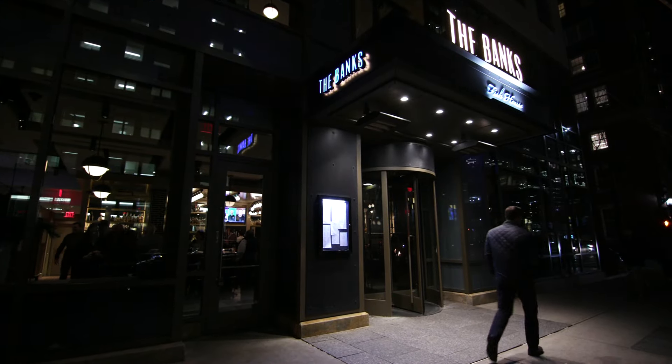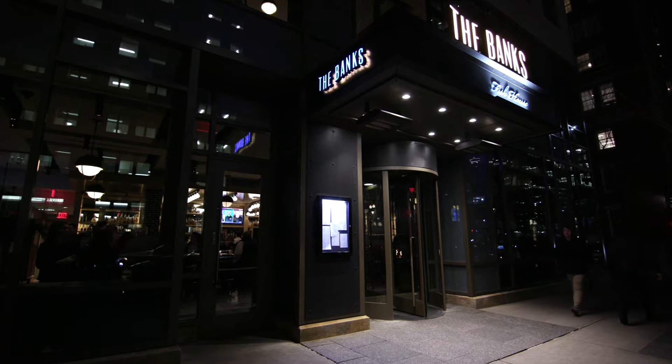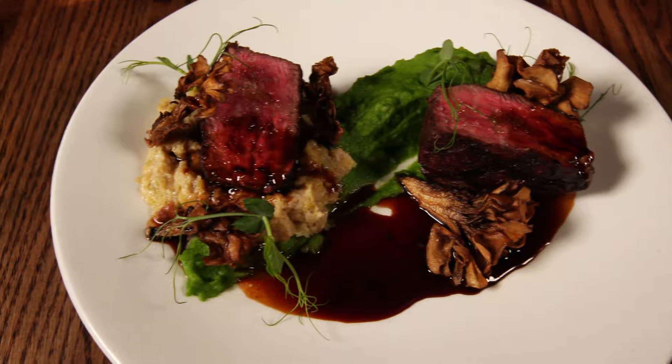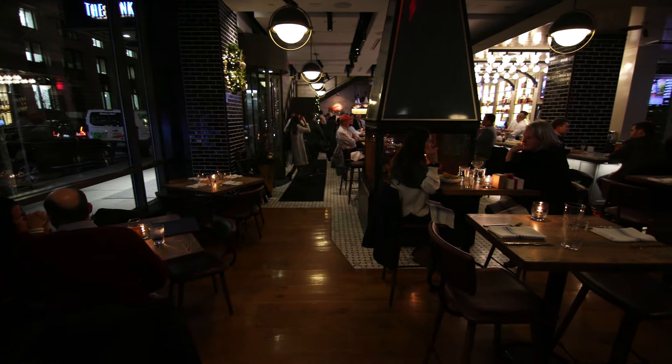The Banks opened up in the summer of 2021, and it has been a big hit since day one. You just can't beat the location — right in the heart of the Back Bay, across from the Hancock Tower. And you're going to be impressed, not just by the food, which is incredible, but just check out the space itself.